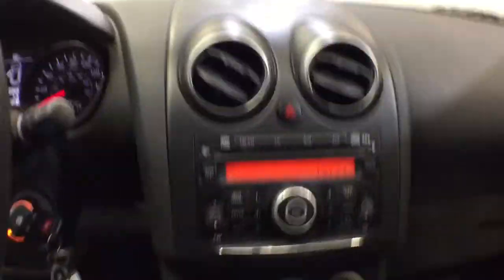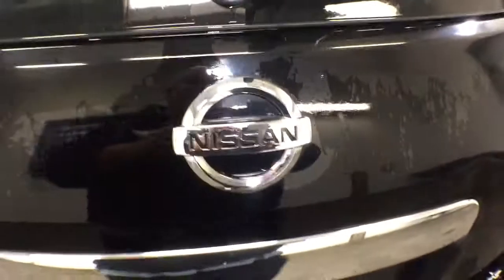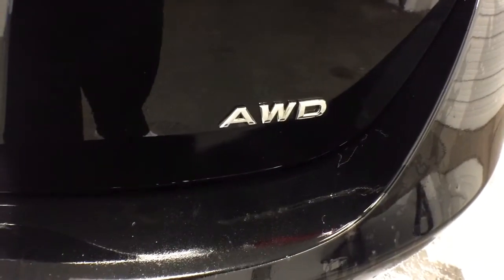Keyless entry, all-wheel drive, four-cylinder engine, iPod and MP3 input, electronic stability control, front tow hooks, vehicle anti-theft system, rear spoiler, pass-through rear seat, intermittent wipers.